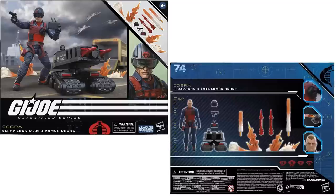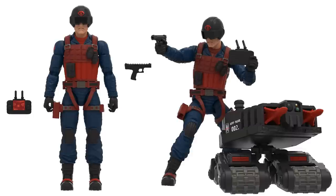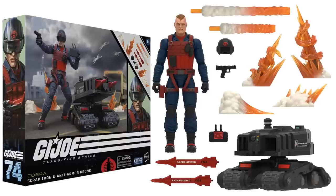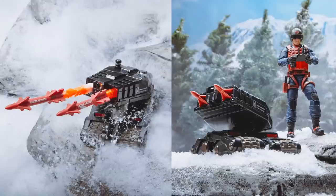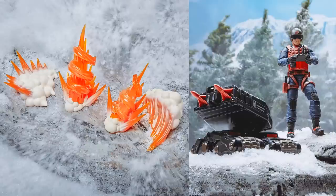Scrap Iron is a $44.99 figure. From the back of this package, all the accessories it comes with, and in action with the helmet on. Check out all those accessories. Here he is in action — drone firing off, and the effect pieces of it.